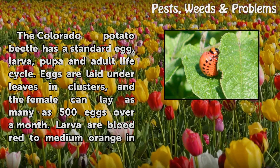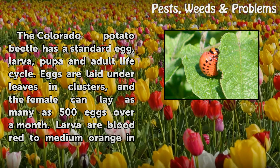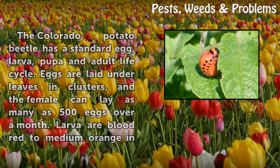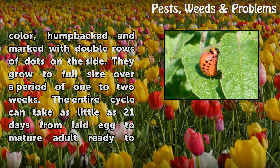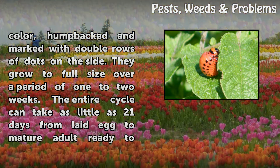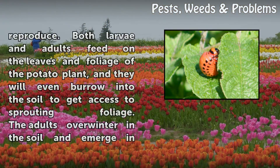The Colorado potato beetle has a standard egg, larva, pupa, and adult life cycle. Eggs are laid under leaves in clusters, and the female can lay as many as 500 eggs over a month. Larvae are blood red to medium orange in color, humpbacked, and marked with double rows of dots on the side. They grow to full size over a period of one to two weeks. The entire cycle can take as little as 21 days from late egg to mature adult ready to reproduce.